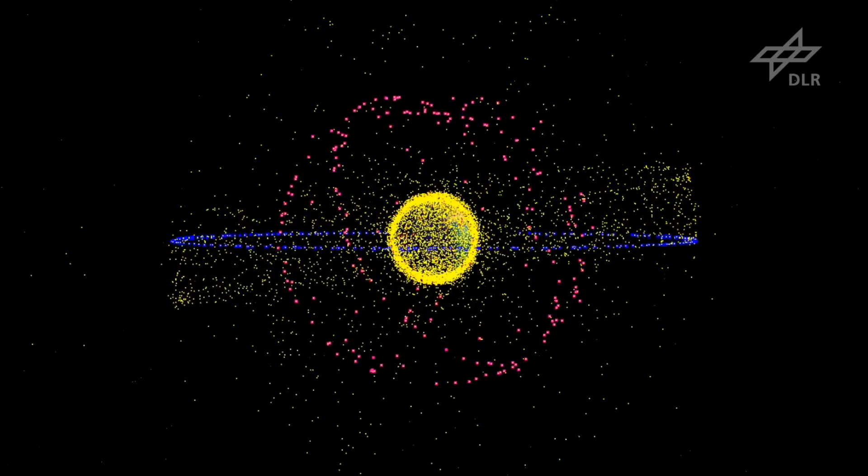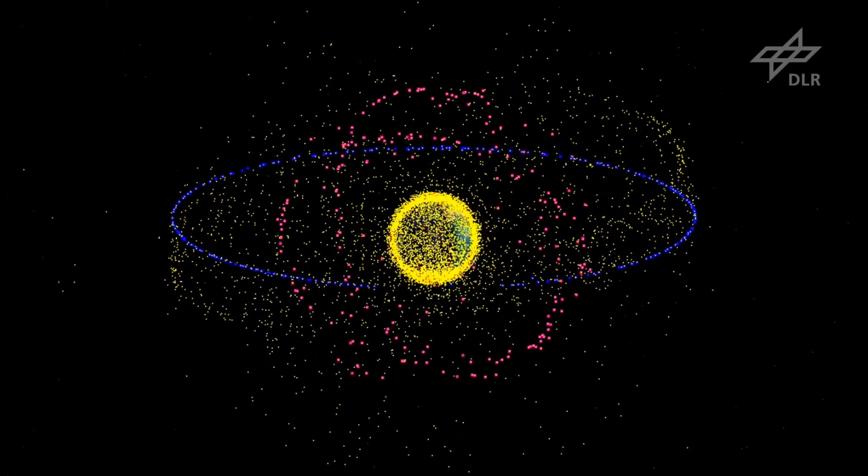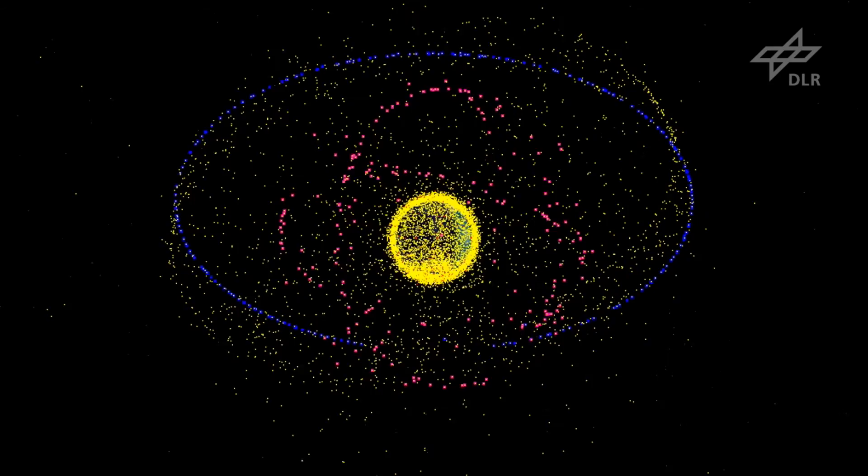In 2009, the first accidental collision between two satellites occurred. This incident created more than 100,000 debris objects in orbit.